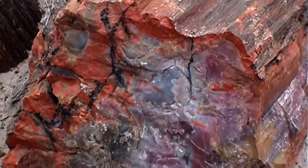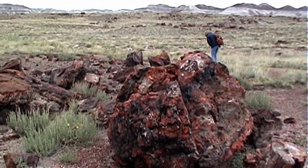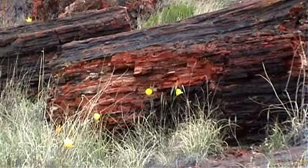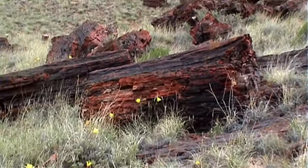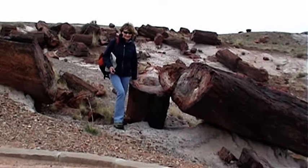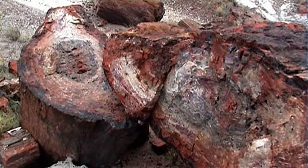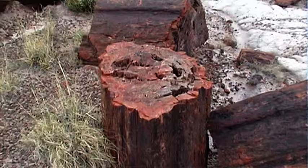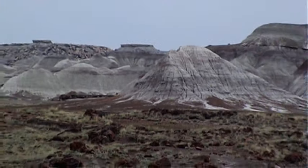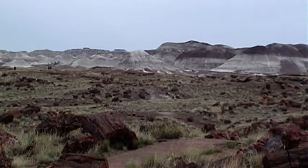When and where did these now petrified trees grow? It's generally agreed by scientists that they grew in the late Triassic age, between 225 million and 203 million years ago, when Arizona was near the Earth's equator, being part of that massive supercontinent Pangea.